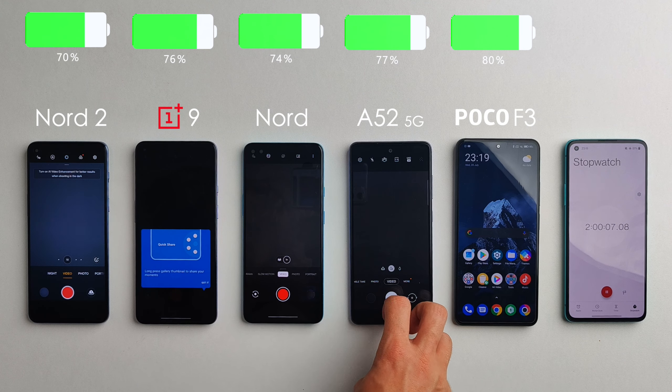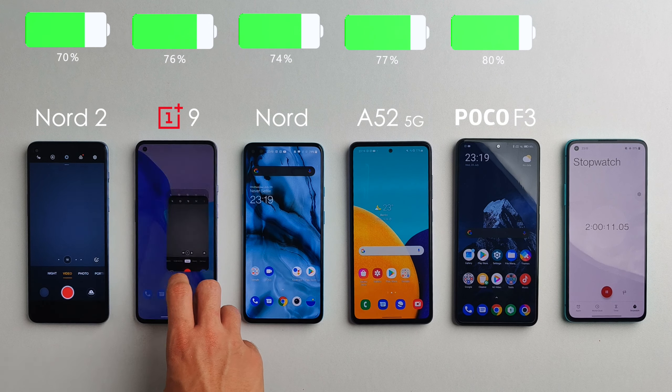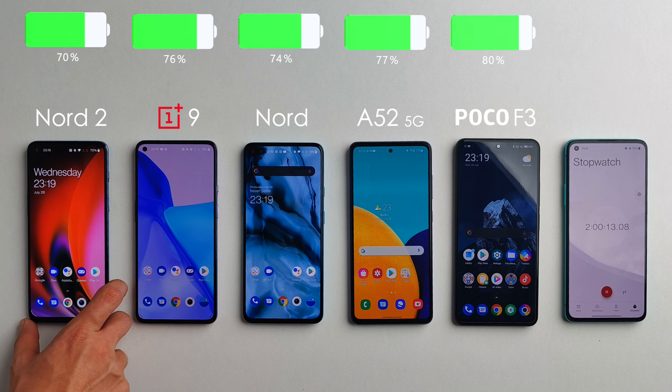Two hours in and the Nord 2 isn't doing well — it only has 70% remaining while the others are doing much better. You can still see 80% on the Poco F3 and the rest are kind of in the middle.